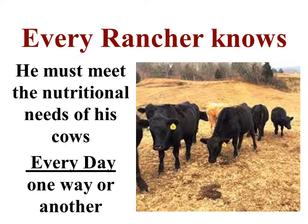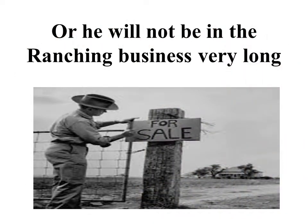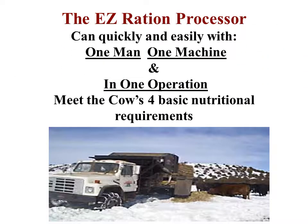Every rancher knows he must meet the nutritional needs of his cows every day in one way or another, or he will not be in the ranching business very long. The Easy Ration Processor can quickly and easily, with one man, one machine, and in one operation, meet the cow's four basic nutritional requirements.